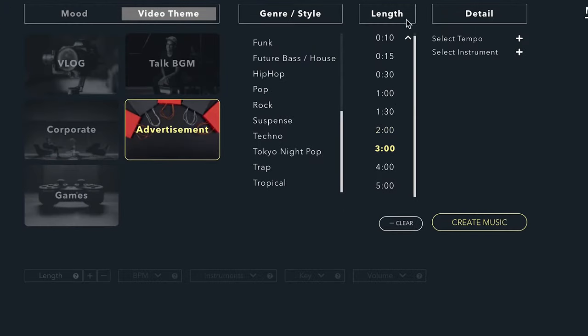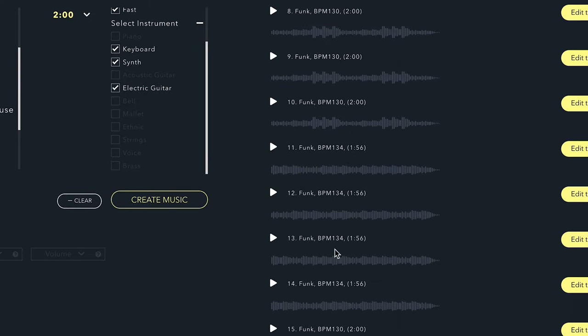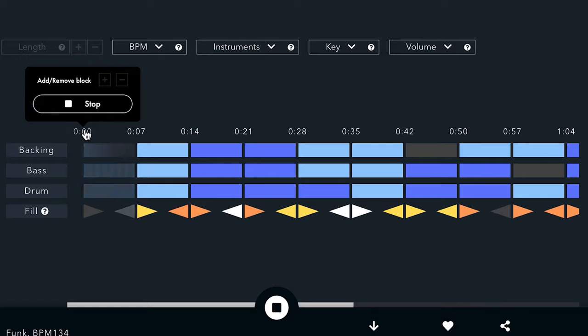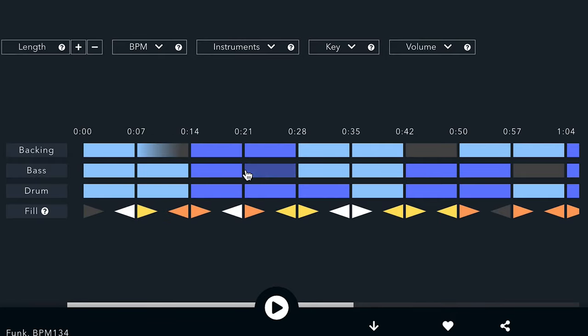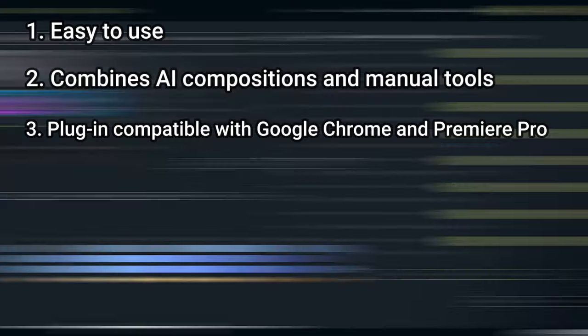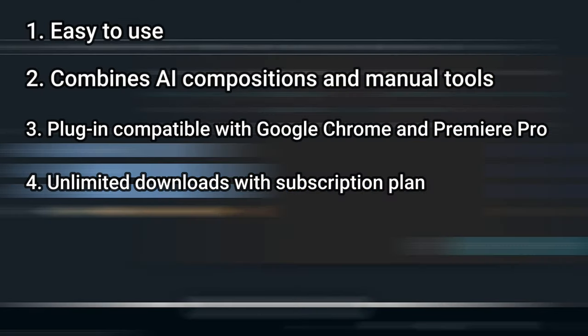5. SoundDraw. One more great option is SoundDraw, which enables you to customise a song with AI-created phrases, among many other things. The tool relies on the combination of AI and its assembly of manual tools, all of which enable you to generate and customise new music with ease. The platform has a customisation feature that allows you to improvise and tune a single piece of music. Main advantages of SoundDraw: easy to use, combines AI compositions and manual tools, plugin compatible with Google Chrome and Premiere Pro, and unlimited downloads with subscription plan.